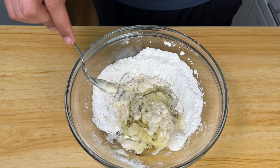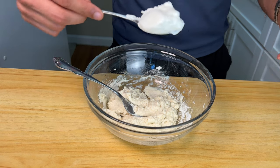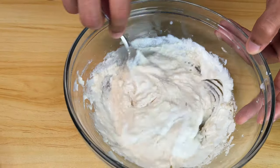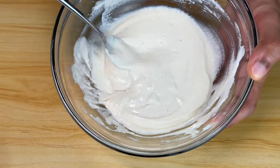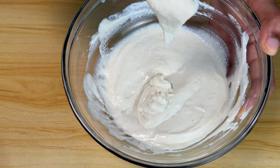That looks weird. But if you keep mixing and add 100 grams of Greek yogurt, it's going to add even more protein in addition to the egg whites. The batter is going to look all goopy like this. Keep in mind, this is not a dough like my last protein bagel recipe — this is a batter.